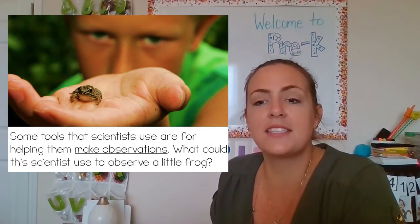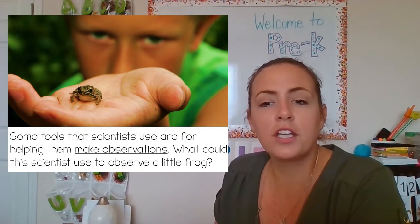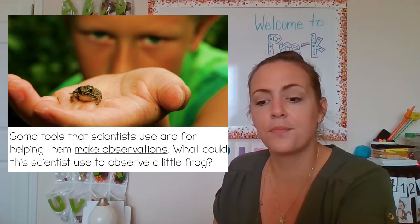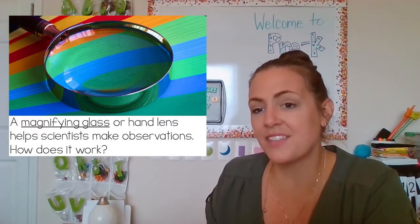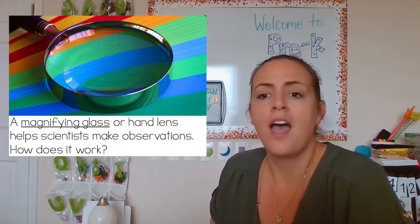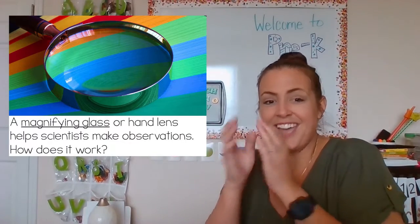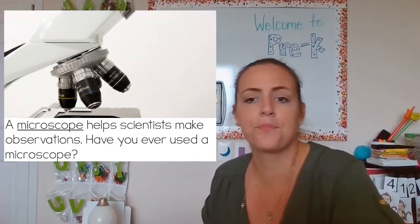Some tools that scientists use are for helping them make observations. What could this scientist use to observe a little frog? A magnifying glass. A magnifying glass or hand lens helps scientists make observations. It works by making things that are tiny look bigger so that we can see more detail on them.